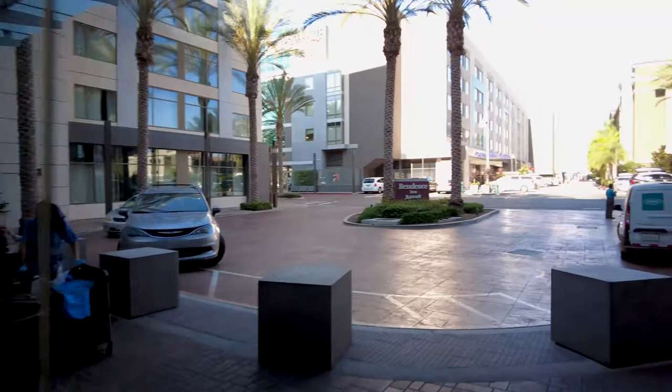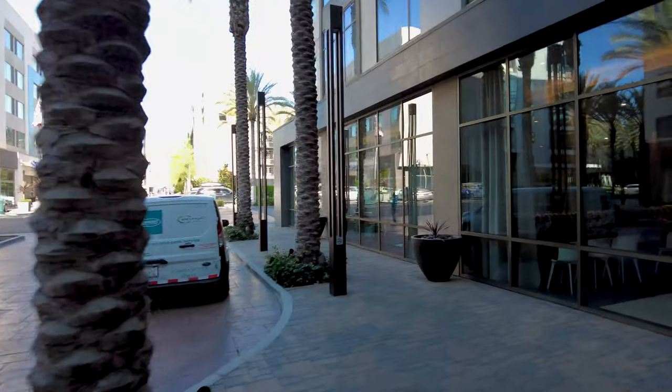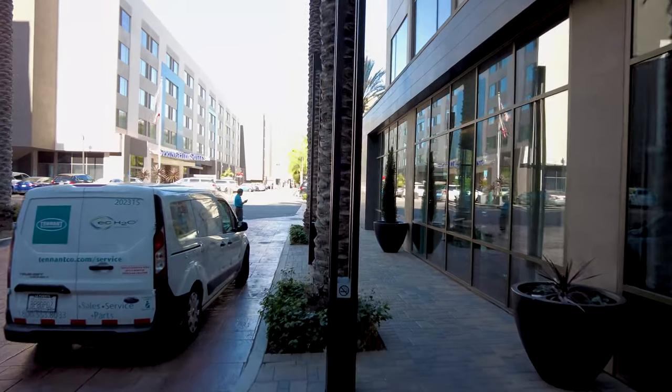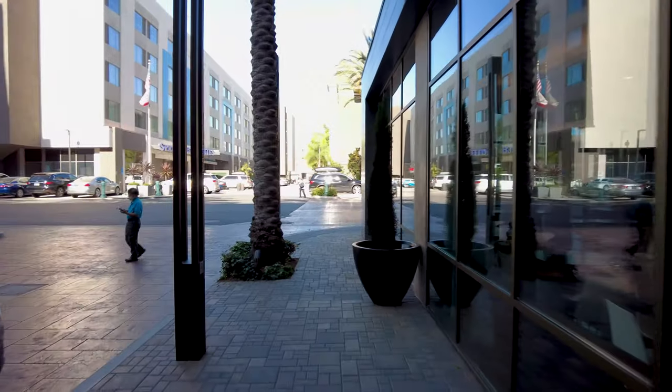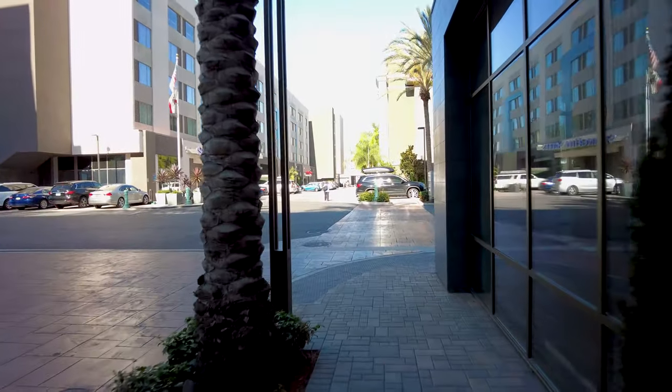We're going to clean up and then head over to Downtown Disney. We have dinner at 7, so in about four hours. We'll probably explore World of Disney, just be in the Esplanade, hear the music, and make our way to Disneyland. We think the walk will take around 13 to 15 minutes.